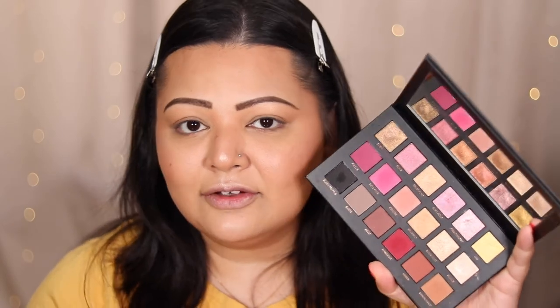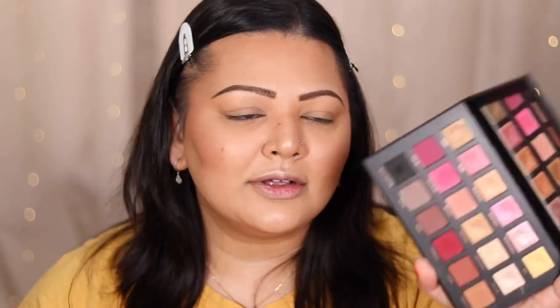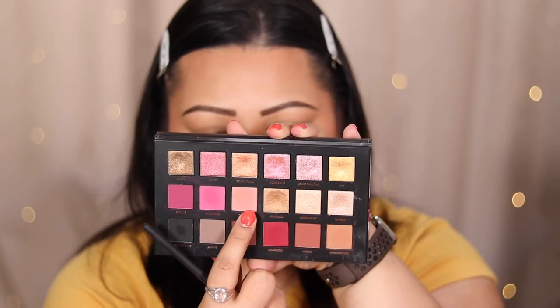The last palette I have is the Huda Beauty Rose Gold Remastered palette. A lot of people didn't like this palette, but when I tried it out, I absolutely loved it. Since then, every time I use it, I like it more and more. I wanted to give it a big shout out because I absolutely love it, and because we're in Valentine's Day time, I'll be using this one today for all the tones in this palette. Let's get into creating the look.